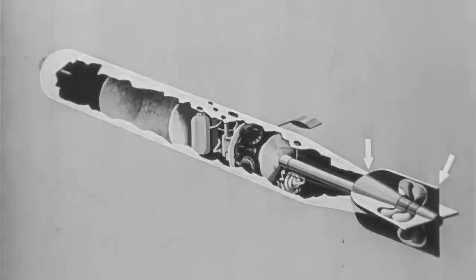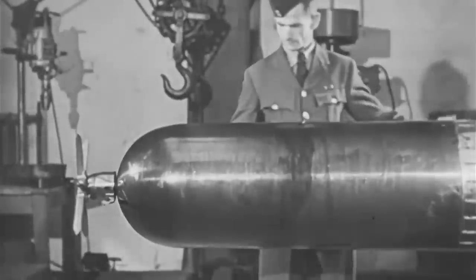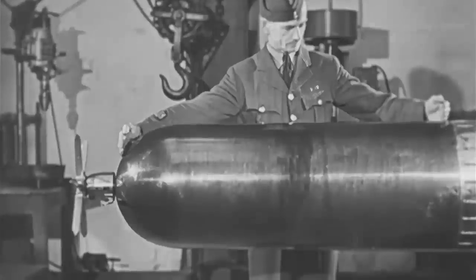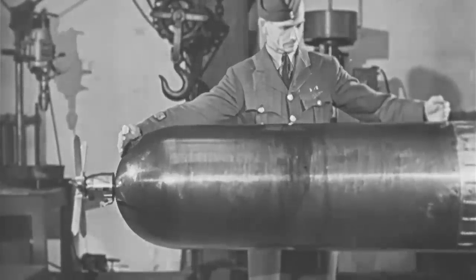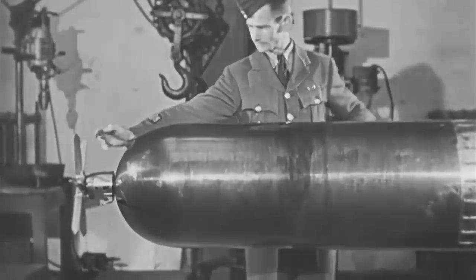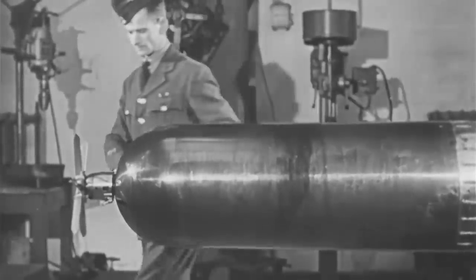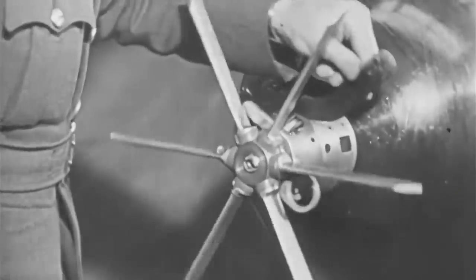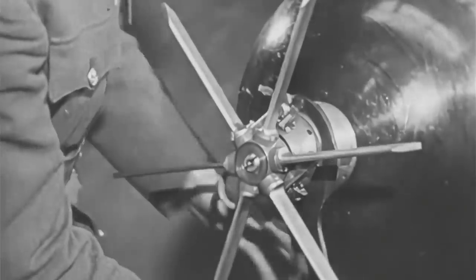Now we will take the various parts of the Mark 12 torpedo in detail. The warhead of the Mark 12, which you see here, is charged with 445 pounds of TNT. The nose of the warhead is fitted with a pistol which, on contact with the target, fires detonators and primers, which then explode the TNT.